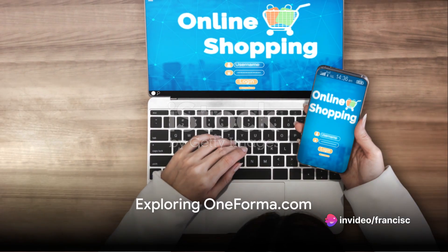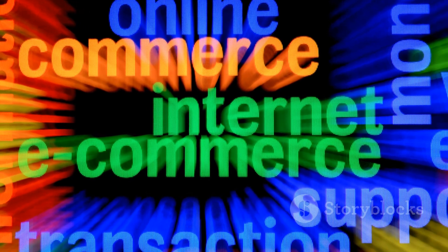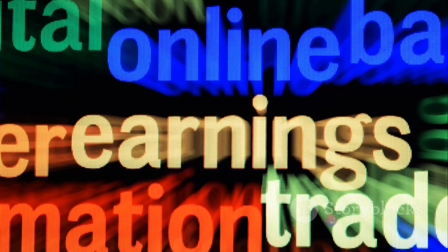Our first stop is oneformer.com. This platform offers a variety of tasks, from data collection to translation services. To get started, create an account, fill in your profile and complete a short training.